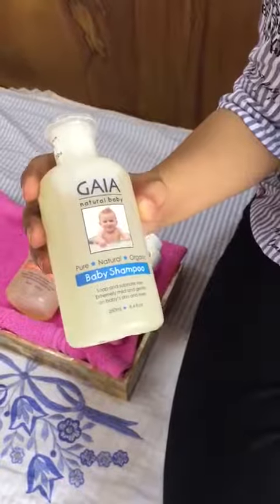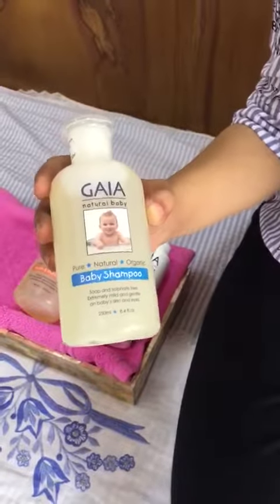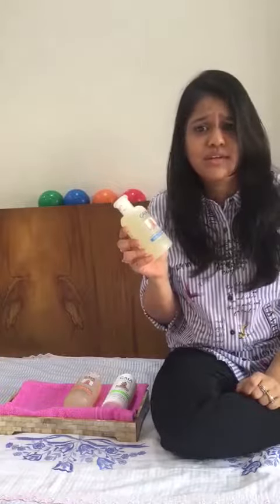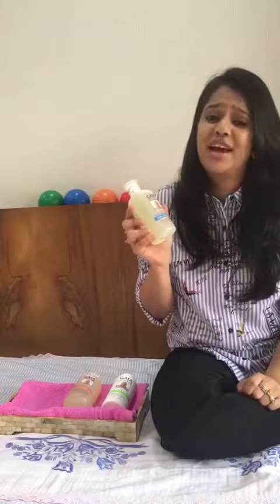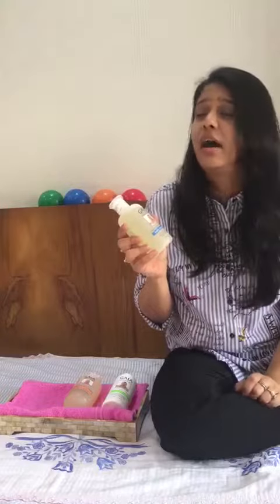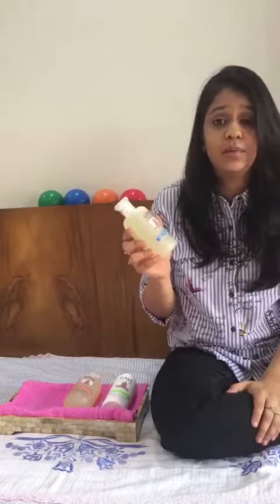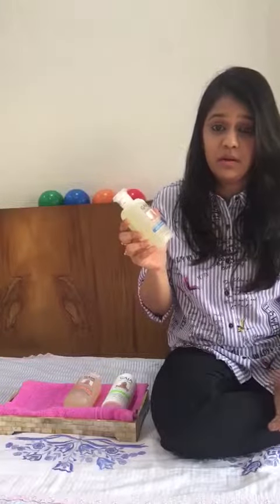There was no looking back. My Gaia natural baby shampoo — I was really selective for a shampoo that I use for my daughter because she has a dry hair texture, and I wanted something that is really gentle on her scalp that maintains her natural protective oil.